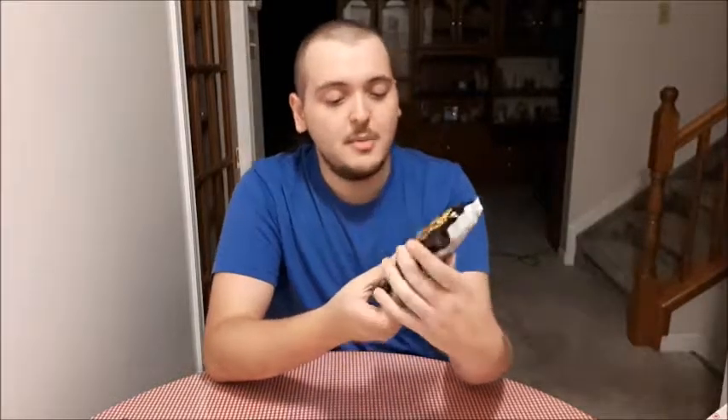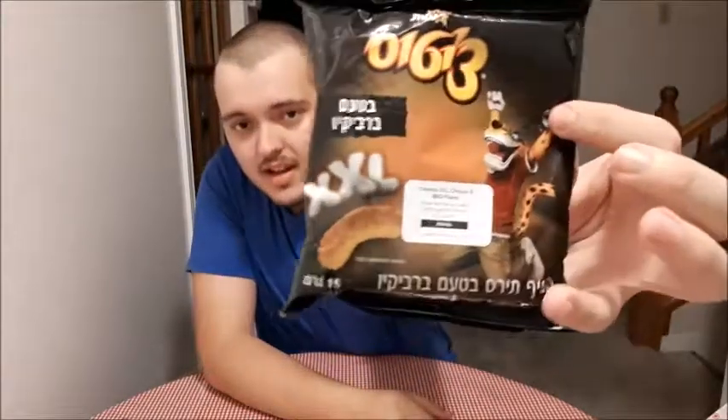The first thing we're gonna start with is these Cheetos — it does look like Cheetos from another country. I can't tell what language it is. According to the description, it's Cheetos XXL cheese and barbecue flavor from Israel, and you got the Cheeto guy right here. So it is cheese and barbecue flavor, it looks like it's gonna be pretty interesting.